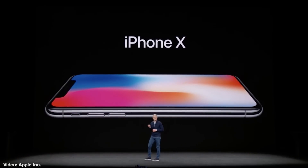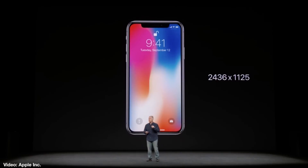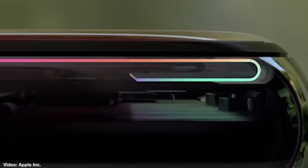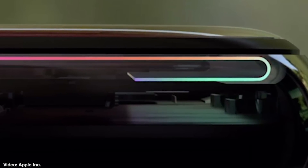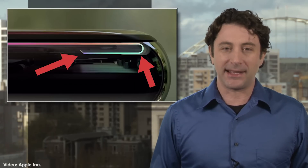Our friends over at BGR have been poking around and found some interesting new features, most notably around how Apple was able to create that top-to-bottom display. Apparently Apple folded the bottom of the display around itself in order to connect it to the display controller, which runs the display. But since the controller takes up some display room and there was no room at the bottom of the phone, they came up with that interesting solution.